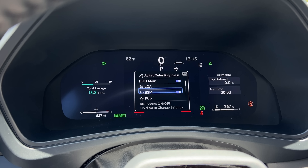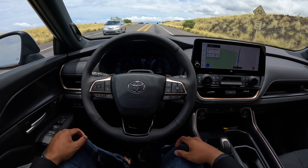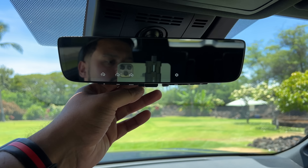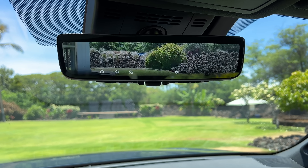Let's talk driver assist tech. As part of Toyota Safety Sense, you get everything as standard, including all the parking sensors, blind spot notification, adaptive cruise control, lane keep assist, and lane departure alert with steering assist. This will also keep itself centered in the lanes as you're driving along. The Platinum trim will give you a really nice head-up display and a digital rear view mirror.